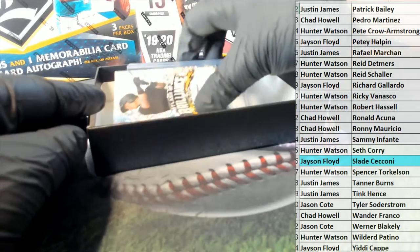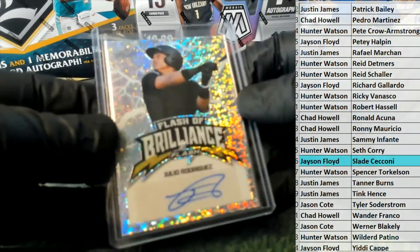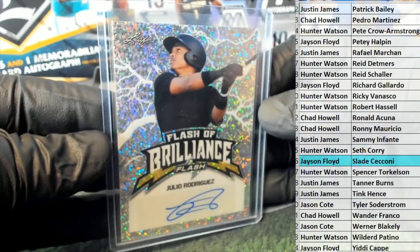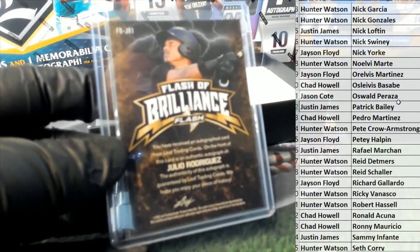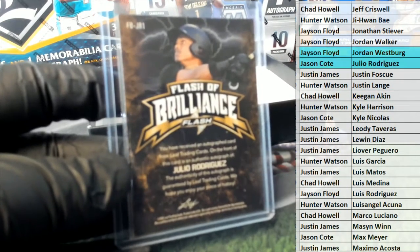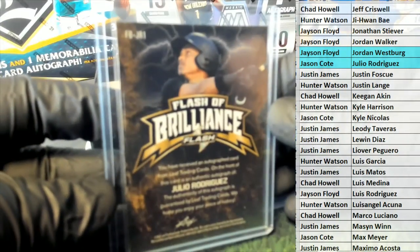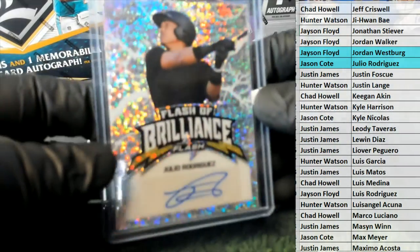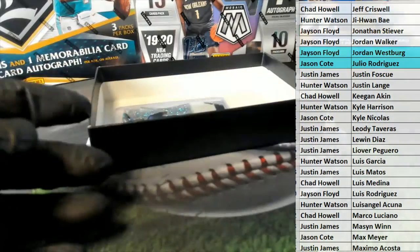All right, here's our next one and it is Julio Rodriguez - flash of brilliance right there, Julio Rodriguez. And that's Jason C coming to you, Jason C. Very good, Jason C.